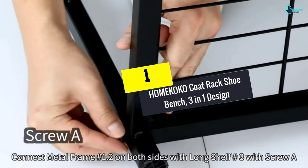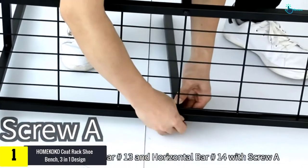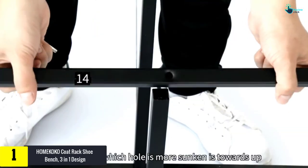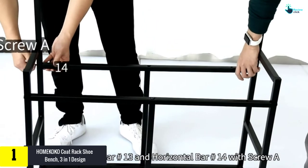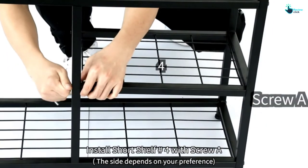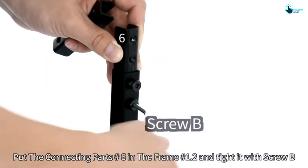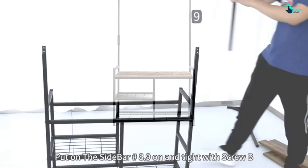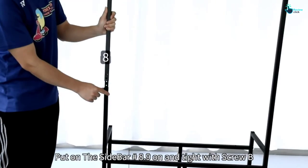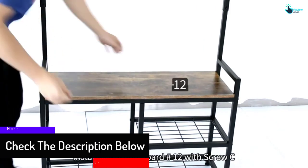And finally at number 1, we have the HOMEKOKO Coat Rack Shoe Bench, 3-in-1 design. HOMEKOKO equipped this shoe bench with hanging, seating, and storage capabilities. It is a multi-functional hall tree used to effectively organize your essential items for everyday life. The built-in metal frame ensures stability even when you hang lots of clothes. The dimensions are 33 inches long, 12 inches wide, and 72 inches tall. You can use this hall tree as a coat rack, shoe rack, and an entryway storage bench.